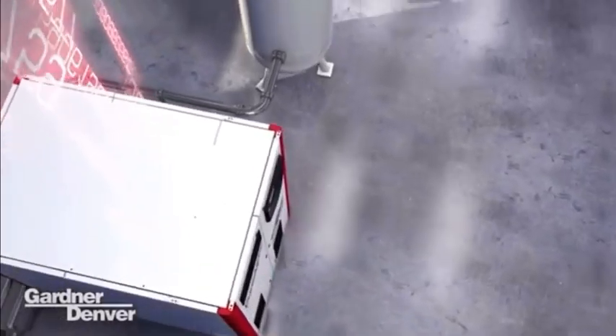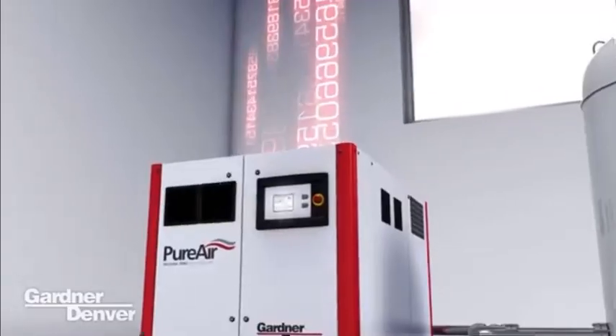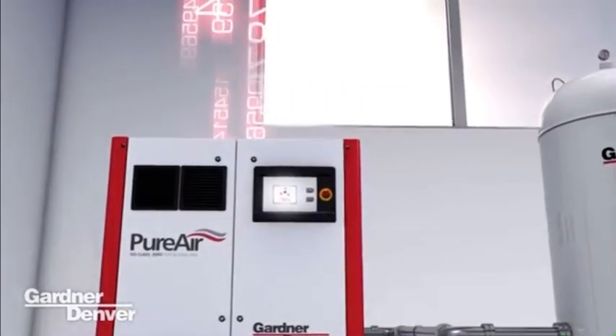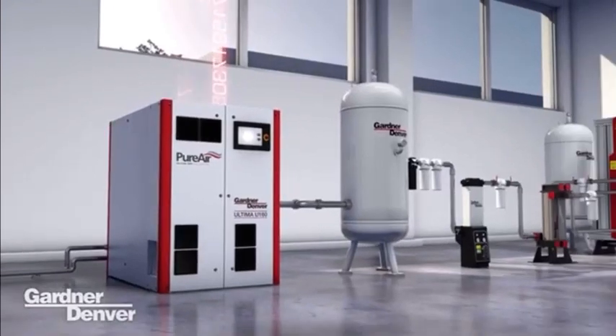Initially connecting your compressors, the heartbeat of your installation. Then the downstream elements such as filters, dryers, generators and even the pipe work that feeds your network.